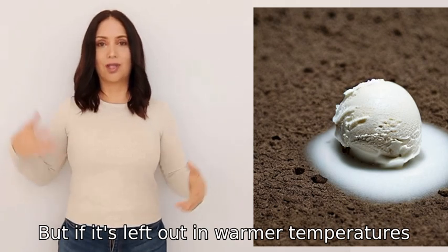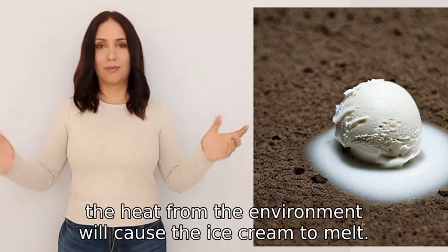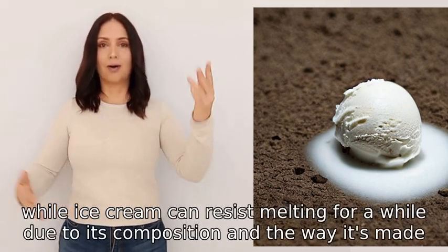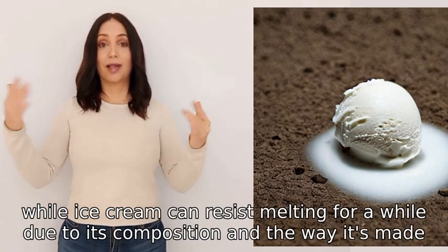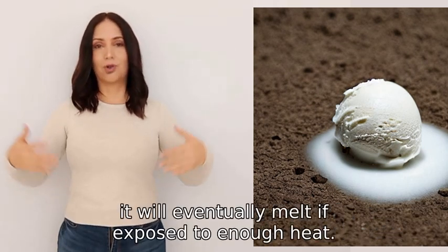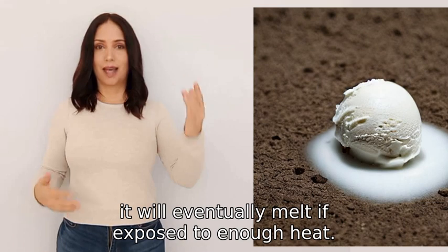But if it's left out in warmer temperatures, the heat from the environment will cause the ice cream to melt. So while ice cream can resist melting for a while due to its composition and the way it's made, in the end it will eventually melt if exposed to enough heat.